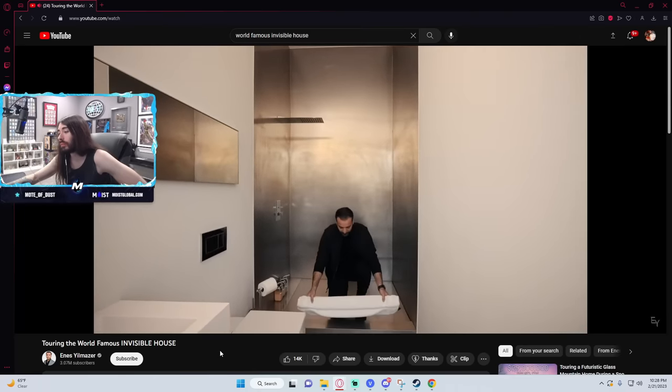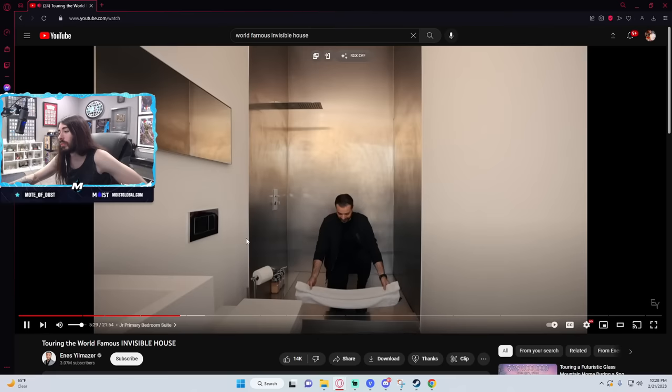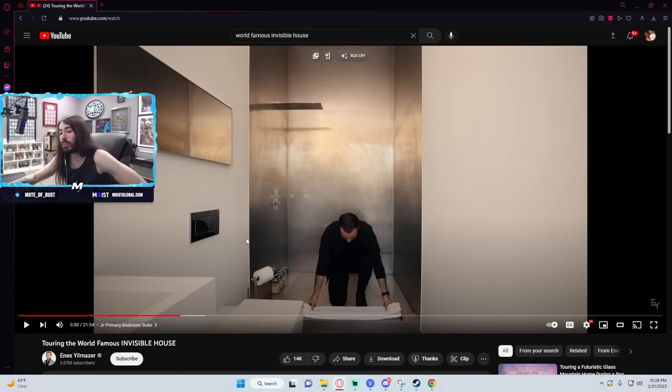On top of that, you have these invisible branded towels throughout the property where you can hardly see it. Hardly see what? Invisible branded towel? I can see the towel just fine. Or is the brand on it invisible? Because in that case, it's like every towel I own. What the fuck do you mean — invisible branded towel? Is he making a joke? I can't tell. Am I being had right now?